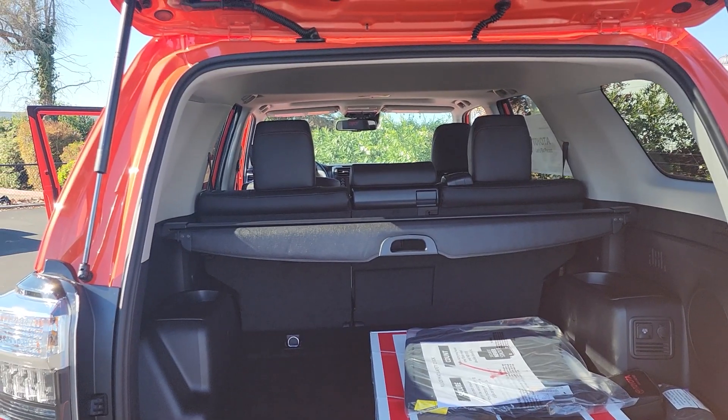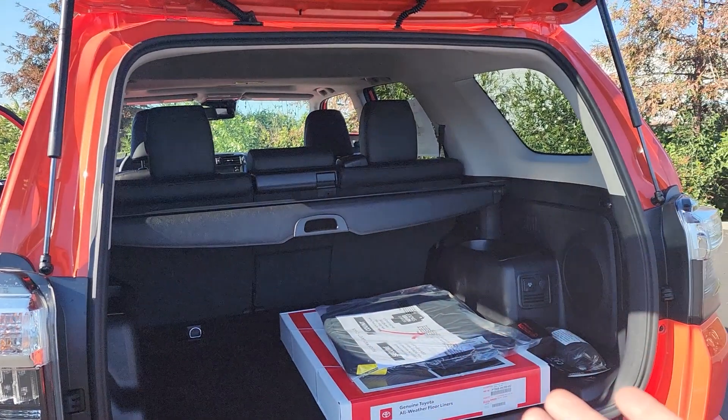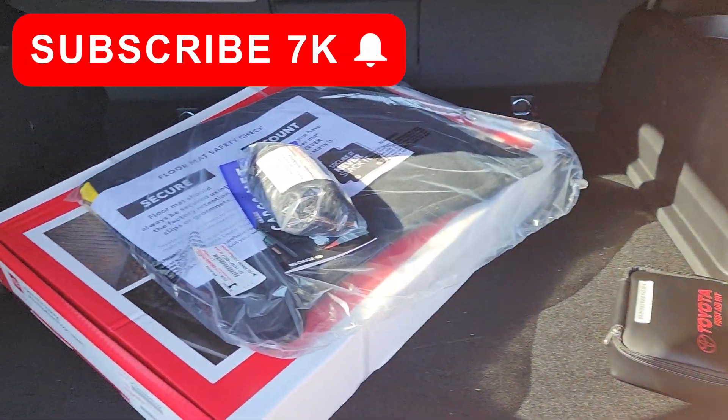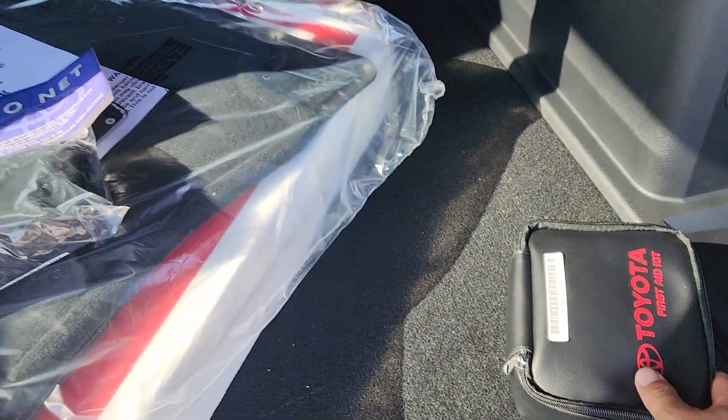All of the 4Runner TRD models are going to come as five-seaters. If you opt for an SR5 or a Limited, you have an optional third row. In the trunk here we have the accessories that came with this 4Runner: rubber mats, carpet mats, a cargo net, and a first aid kit.